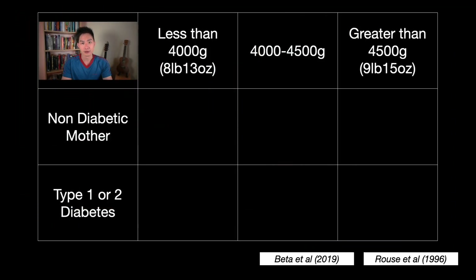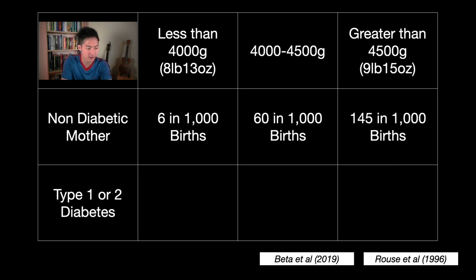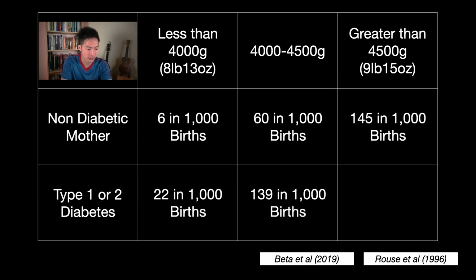Although some of this data is slightly old, this chart shows that the risk is lowest for non-diabetic mothers whose babies weigh less than 4,000 grams — that's 8 pounds 13 ounces — and the risk increases and is at its highest if the baby weighs more than 4,500 grams, which is 9 pounds 15 ounces. But if mum has type 1 or type 2 diabetes, the risk is greater regardless of baby's weight, and is at its highest if the baby weighs over 4,500 grams, which is why we would recommend a caesarean birth.